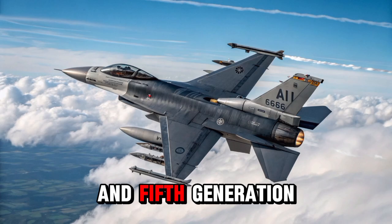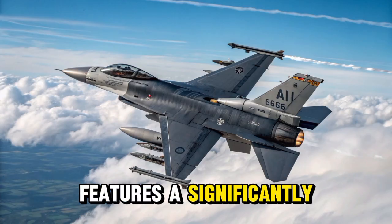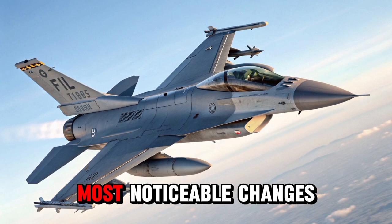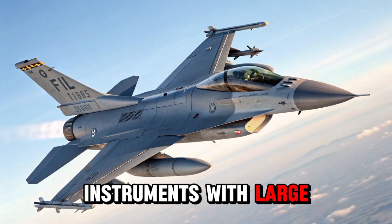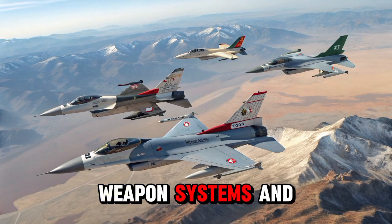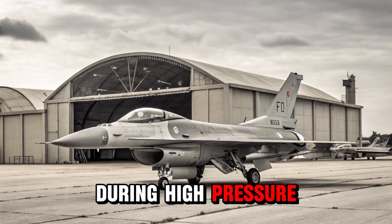It bridges the gap between 4th and 5th generation fighter capabilities, making it an appealing choice for air forces worldwide. The F-16 Block 70/72 features a significantly upgraded cockpit and avionics suite designed to improve pilot performance and situational awareness in modern combat environments. One of the most noticeable changes is the transition to a glass cockpit, replacing older analog instruments with large, color multi-function displays that can show a wide range of real-time data. These displays allow pilots to monitor radar information, flight status, weapon systems, and mission parameters more clearly and efficiently, reducing pilot workload and enabling quicker decisions during high-pressure situations.